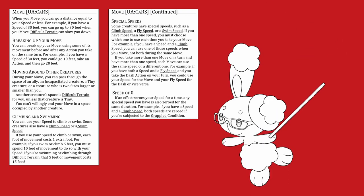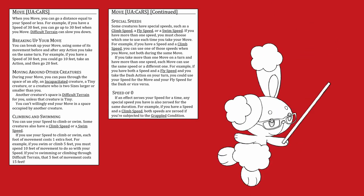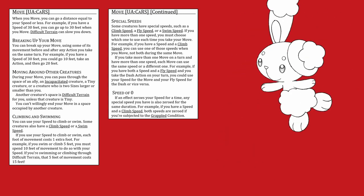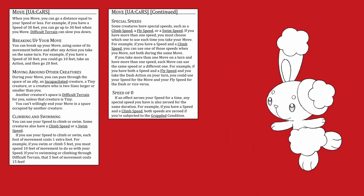Speed of zero: if an effect zeroes your walk speed, any special speed you have is also zeroed for the same duration. For example, if you have a walk speed and a climb speed, both speeds are zeroed if you're subjected to the grappled condition. That's a lot to unpack, so let's take it one at a time. When you use your move, you can move a distance up to your walk speed — easy enough.